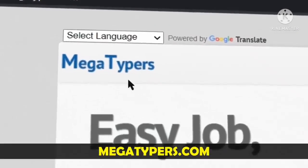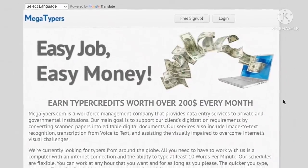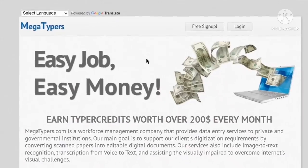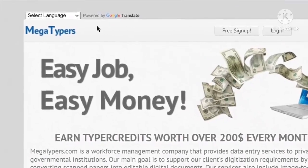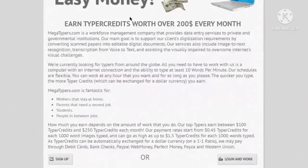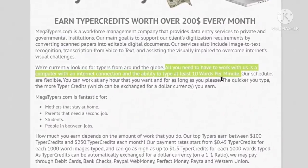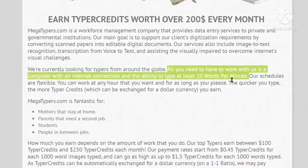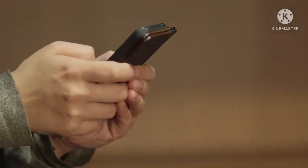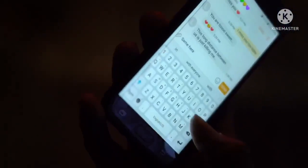The second website on our list is megatypers.com. This site started in 2012 and has been around for more than 10 years. It is one of the trusted sites for making money with typing jobs online, and it is powered by Google Translate. Here you also get paid to solve captchas. All you need is a computer with an internet connection and the ability to type at least 10 words per minute — which is very easy. If you don't believe me, just check your chatting speed on a smartphone.